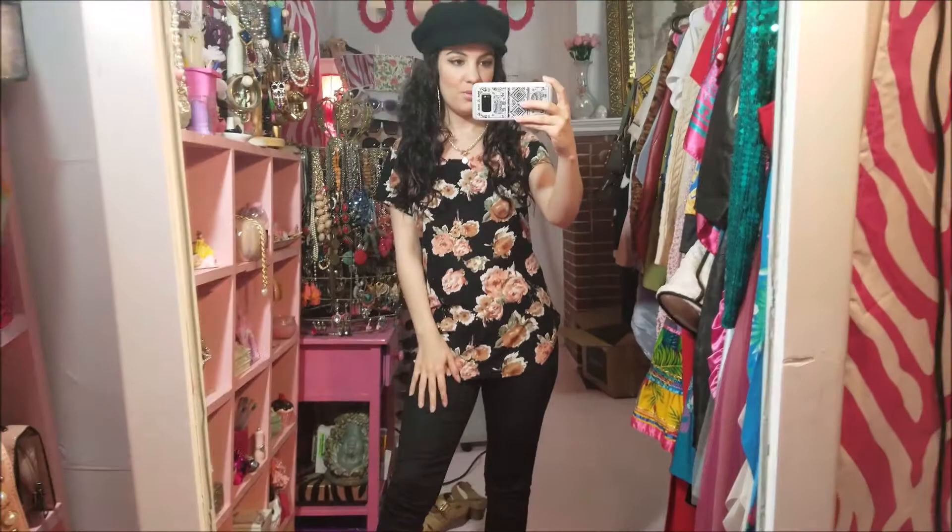Comfortable outfit of the day. Today is Friday the 13th and this is today's outfit of the day. This really pretty double-breasted jacket — this was gifted from Shein.